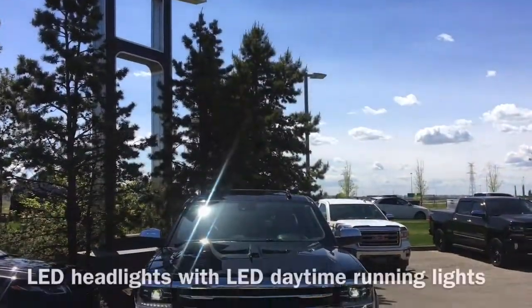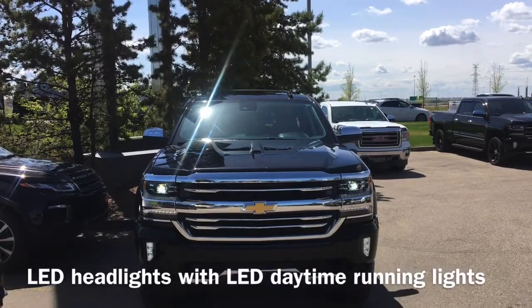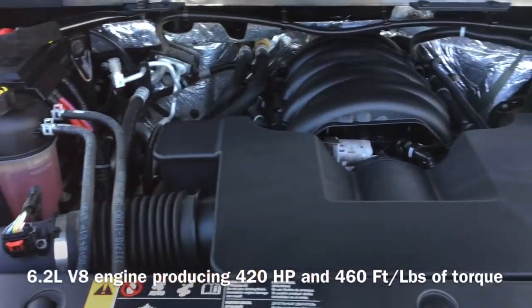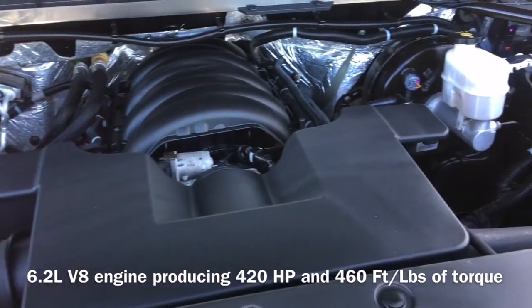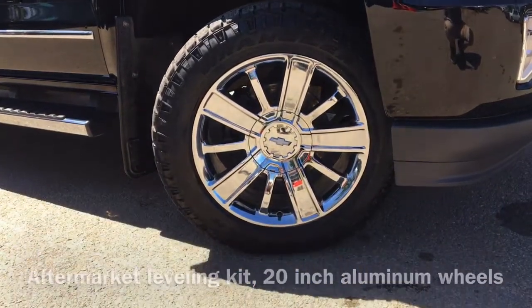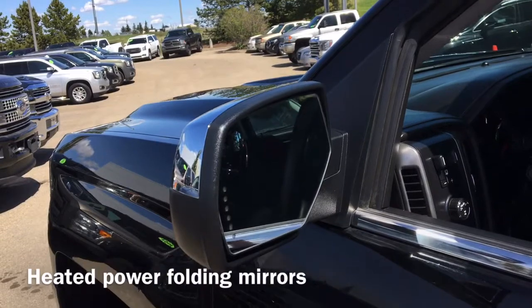On the front end of the vehicle, we have our full LED headlights, and under the hood sits a 6.2-liter V8 engine that produces 420 horsepower and 460 foot-pounds of torque. Also equipped are 20-inch aluminum wheels, as well as an aftermarket leveling kit, and we have our heated power folding mirrors with integrated turn signals.